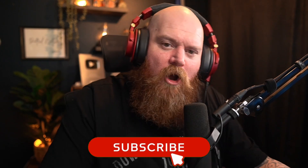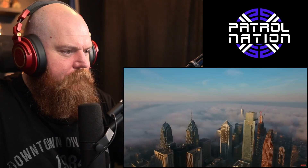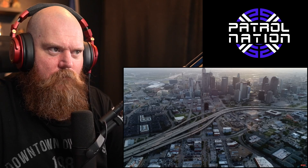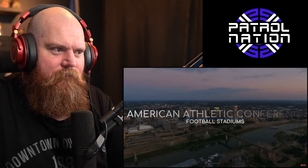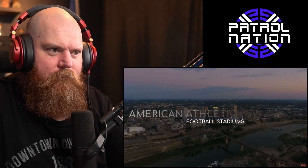My name is lol and welcome to the channel. We've got some more football stadiums here for our college football journey — this is going to be the American Athletic Conference. It has some fantastic stadiums but they've got to work on that name; it's a bit generic. Technically every FBS conference is an American Athletic Conference. Here are the American Athletic Conference football stadiums.